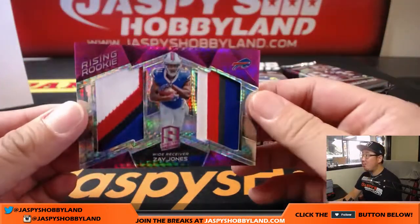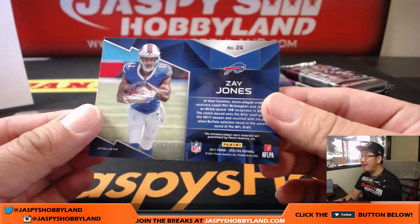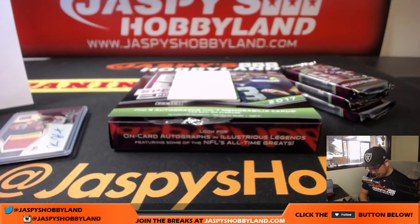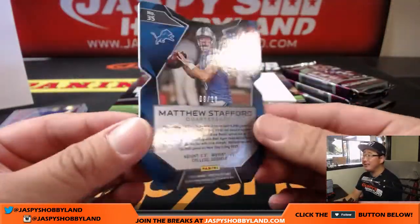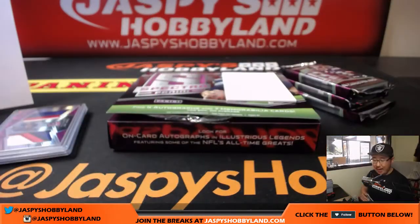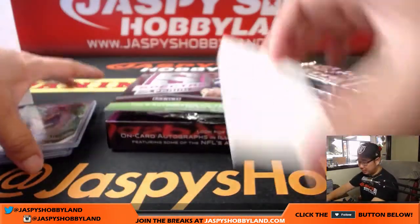Neon pink, rising rookie, nice colors there — Zay Jones. 12 out of 15 on that Zay Jones. Karen with the Bills. Neon green — the comeback kid, Matthew Stafford. 9 out of 20, nice neon green Spirograph's background die cut. That goes to Chris McKee and the Lions. Clayton Kershaw's childhood buddy.